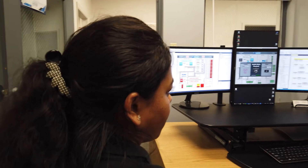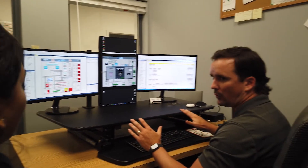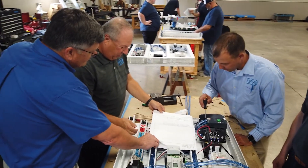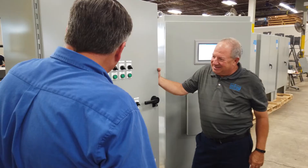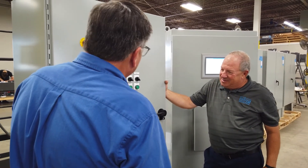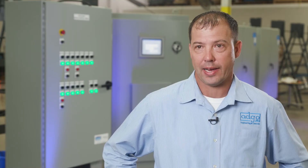For the package ice industry, we've partnered with a leader in Modern and we exclusively deal with them in the package ice industry. Their expertise in the ice industry along with our controls experience really completes the package of what's available.